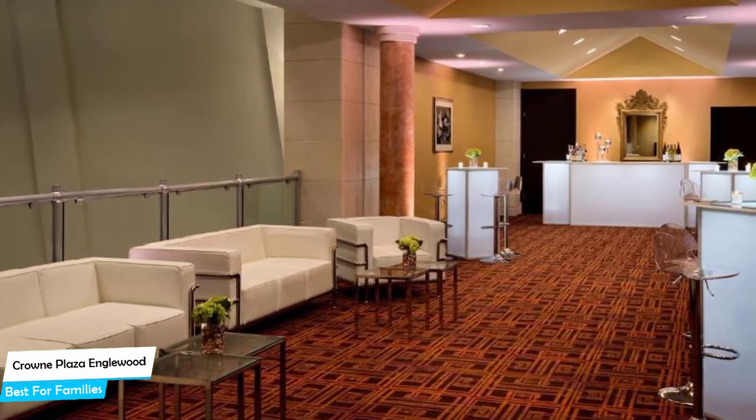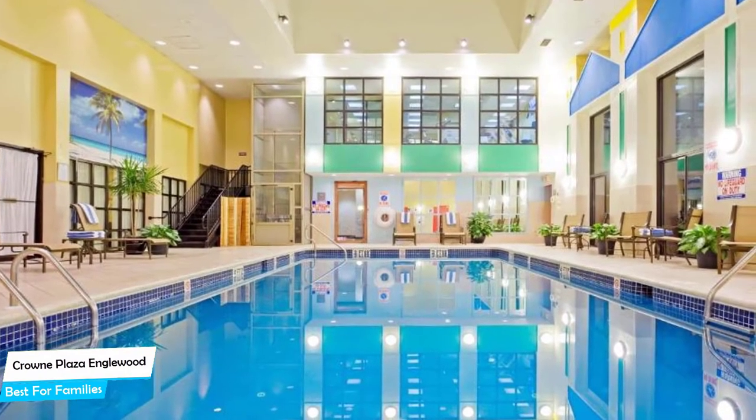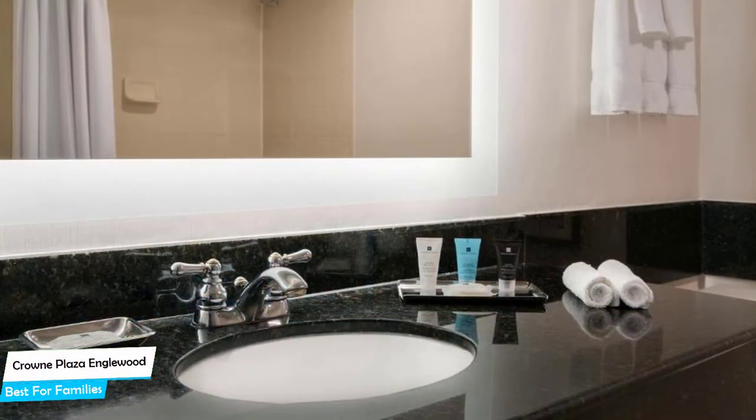Among other things, the hotel offers its guests free high-speed internet, free parking, a fitness center with gym/workout room, pool, bar/lounge, kids-stay-free policy, business center, conference facilities, and more.